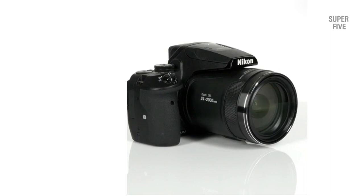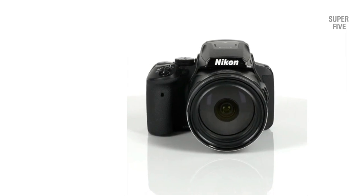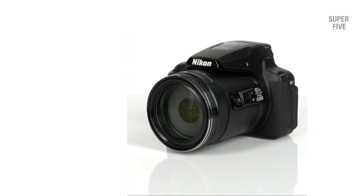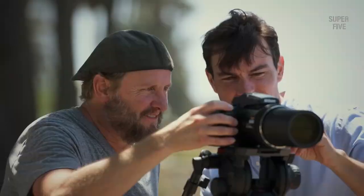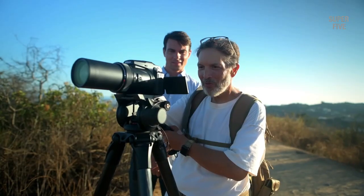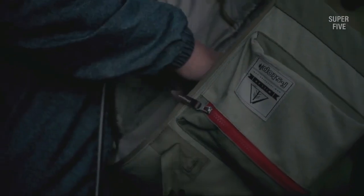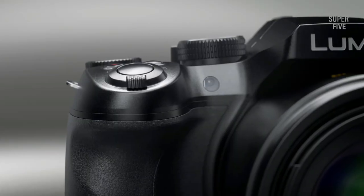A super zoom camera is perfect if you have been birding for a while and want to start capturing birds in the wild. For that you want a decent zoom with an equivalent focal length of at least 300 millimeters. The best super zoom camera for birding comes with a good autofocus system, large aperture, and high shutter speeds. There's just nothing quite like an incredibly zoomed-in close-up shot of a majestic winged creature such as an owl or an eagle. The image must be sharp, crisp, and highly detailed to get the full effect.